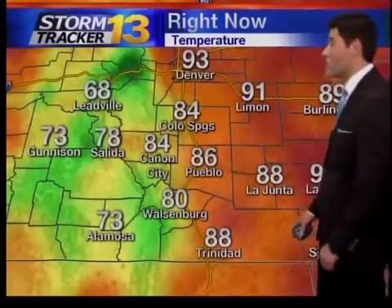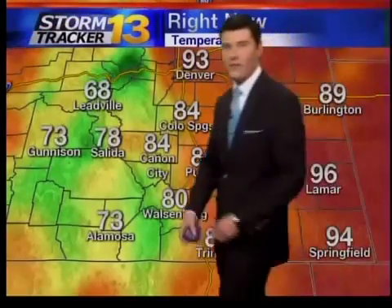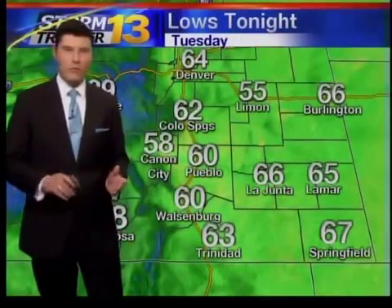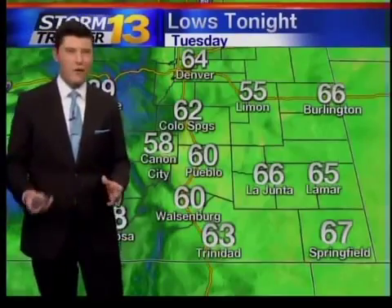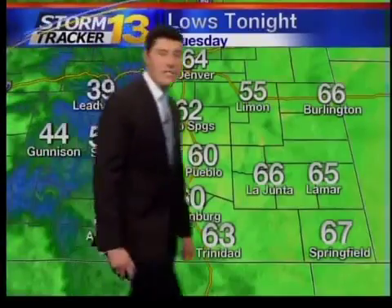As for temperatures right now, into the 70s to our west. As we look out to our east, staying warm in places like Lyman at 91 degrees, 84 into Canyon City, and Colorado Springs right now about 84 degrees. Tonight is going to be a fairly comfortable one after we move some showers through the area — not very heavy showers — but looking at about 62 degrees into Colorado Springs tonight.